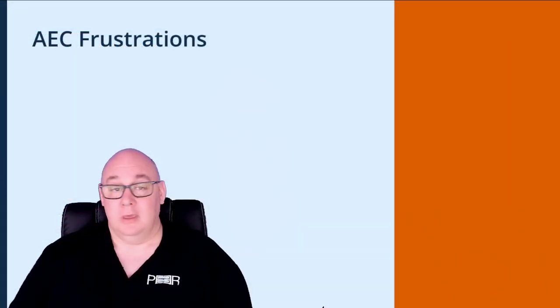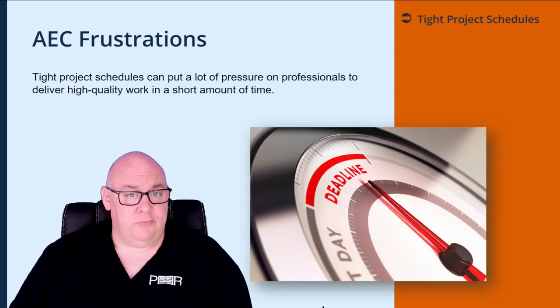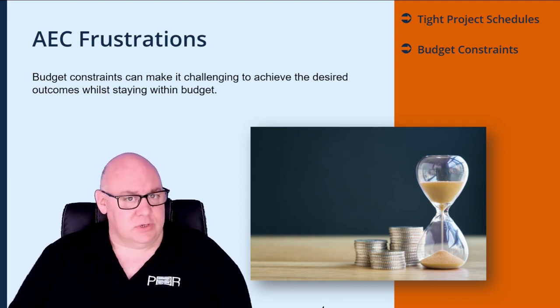In this blog we'll take a look at one of the biggest frustrations facing the architectural and engineering industry. There can be a few — for example, tight project schedules, which can put a lot of pressure on professionals to deliver high quality work in a short amount of time, and budget constraints, which can make it challenging to achieve the desired outcomes whilst staying within budget.